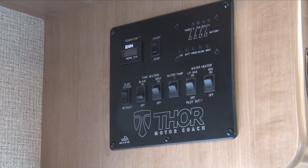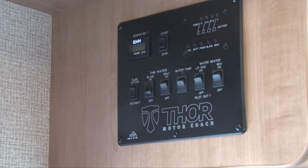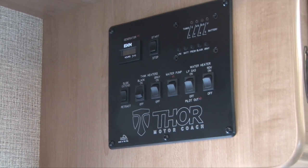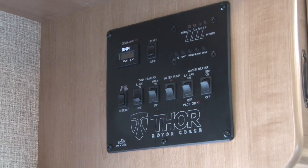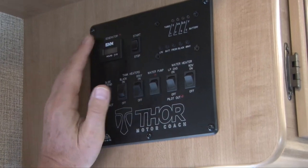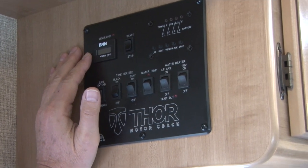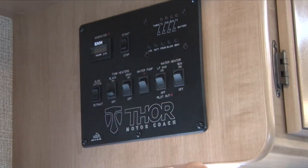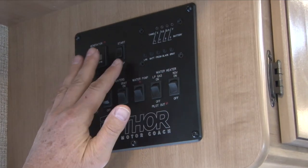Once the generator starts, you'll have electricity. It can be run parked, driving, anytime you need it. If you're going out in the top heat of summer and the dash air conditioner isn't cooling enough, start the generator to start the air conditioner. Shut that air conditioner off before you shut off the generator. All your gauges are here — you'll have a propane gauge and a battery gauge.